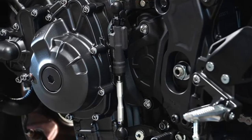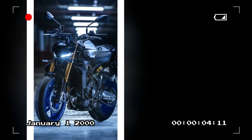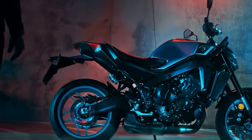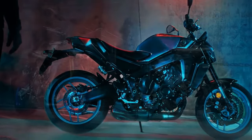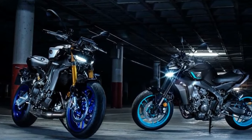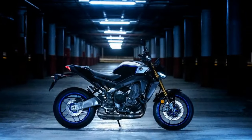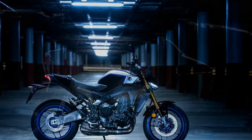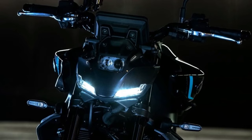Cons: Harsh suspension — the MT-09's suspension is on the firm side, which can be uncomfortable on rough roads, and some riders have found it jarring over bumps and potholes. Notchy gearbox — the gearbox can be a bit notchy, especially when shifting at low speeds, and some riders have found it clunky and difficult to find neutral. Uncomfortable seat — the seat is not the most comfortable, especially for longer rides, with some riders finding it gets uncomfortable after about an hour of riding.